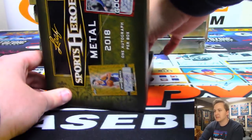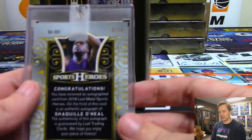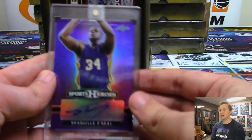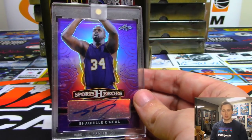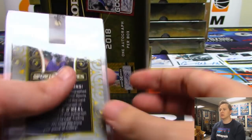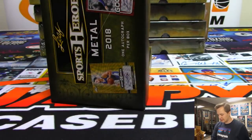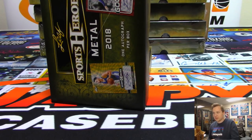Wow, look at this — it is a Shaquille O'Neal. Nice — Shaquille O'Neal three out of ten. Shaq — who got Shaq? Nathan F. Nathan — nice, three out of ten. Very nice Shaq.